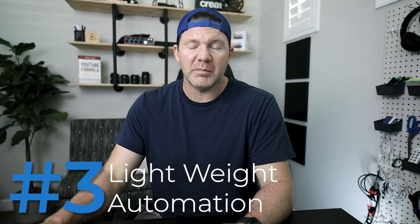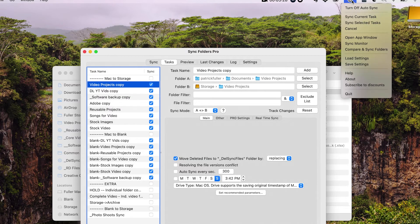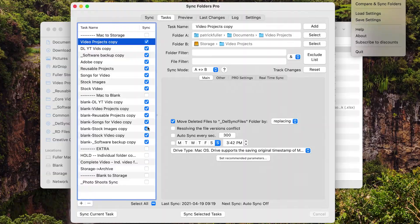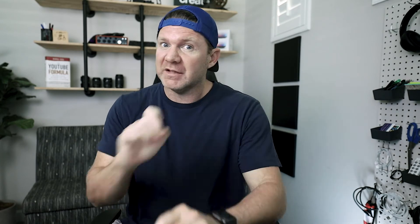You can run through and automate that process, which is number three — the lightweight automation. I can pull this down and start that automation by choosing one task that I've highlighted, which in this case would be the video projects copy. Or I can come over to 'Sync Selected Tasks' and everything I have checked off will sync in serial. From an automation perspective, just the fact that I can click that one button — a kind of manual automation — is brilliant. You can also set auto sync on specific tasks if you want to do it routinely.